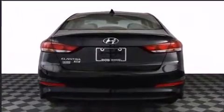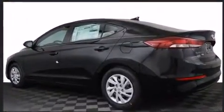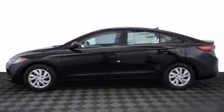Hyundai prioritized comfort and style by including delay-off headlights, a trip computer, an outside temperature display, remote keyless entry, and power windows.